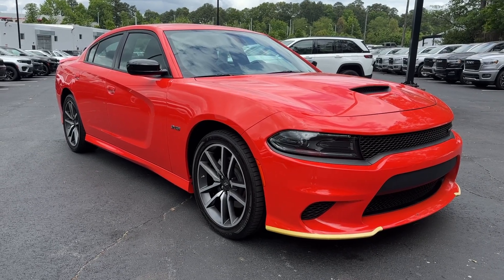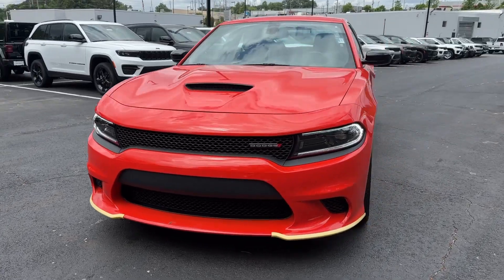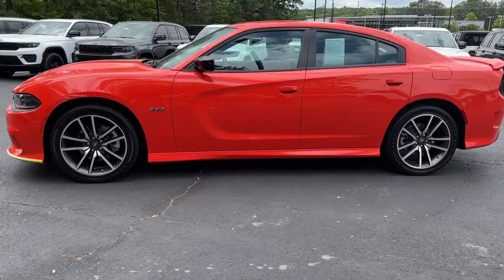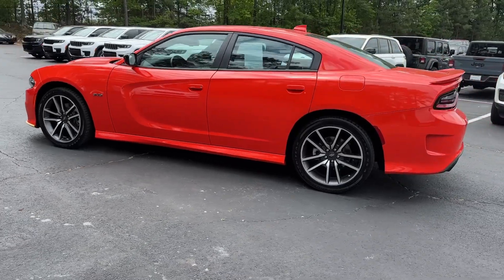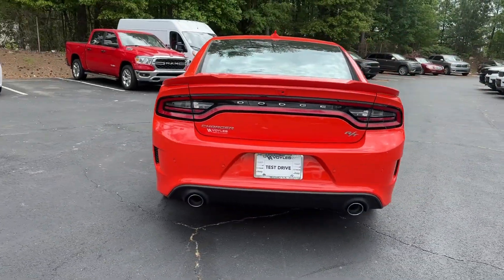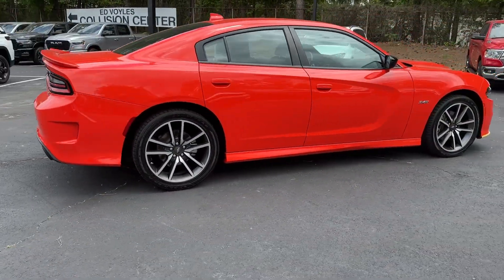Look no further than the 2023 Dodge Charger. This vehicle is an outstanding buy with fewer than 20,000 miles on the odometer. The Charger's advanced design lets you tap into seriously savage performance when you want it and save fuel when you don't. With four doors, it's a family-friendly muscle car that's surprisingly versatile.